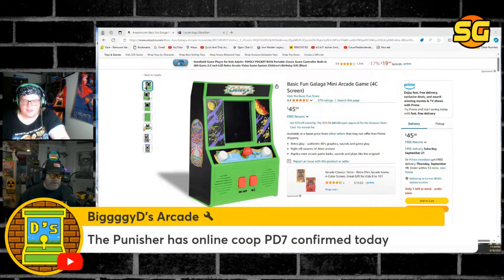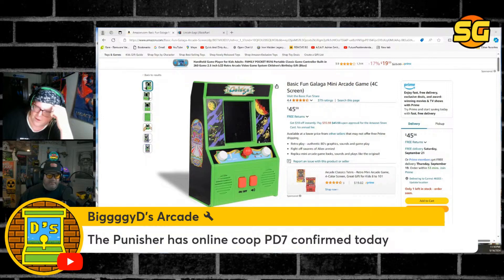But the issue is: will they have the people who know what they're doing, and the foresight to make it be good? The Punisher has online — for the Collection only if you go into a lobby, I think. Like, if you go into a lobby you could play The Punisher.